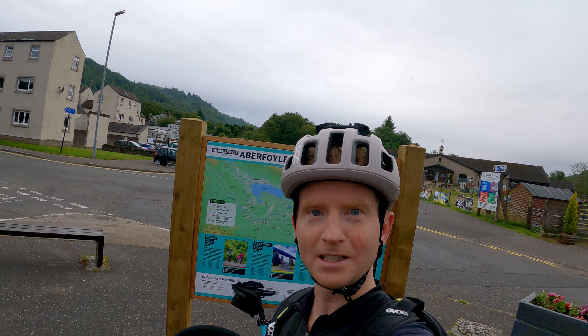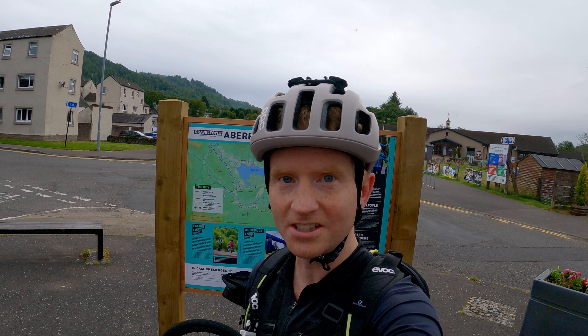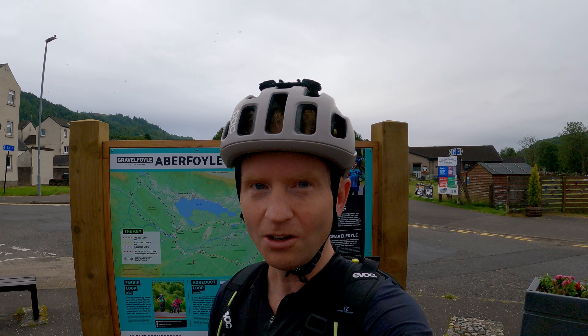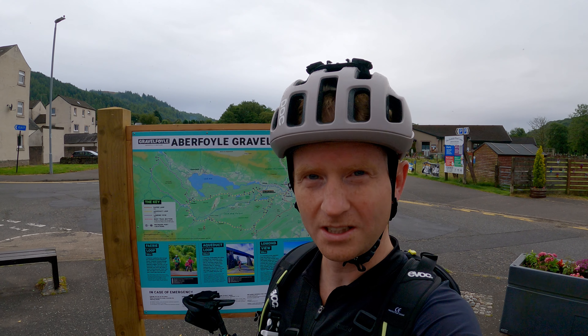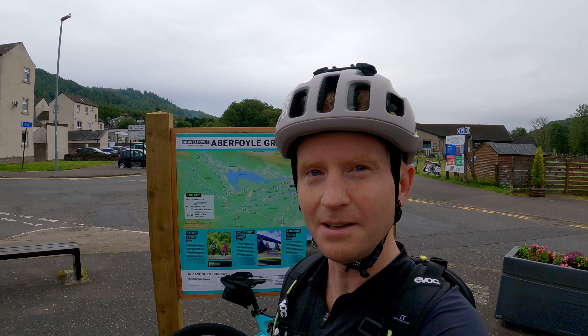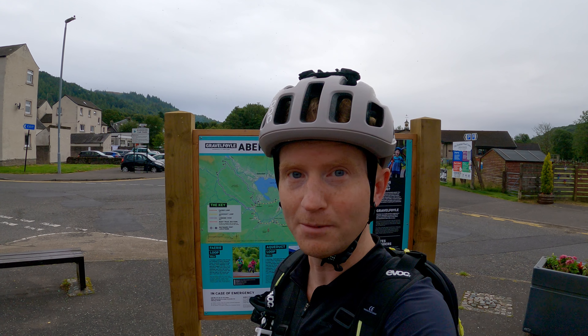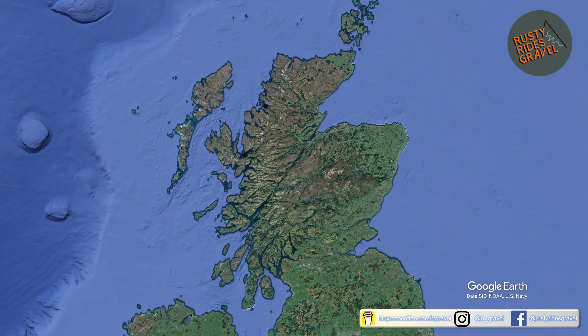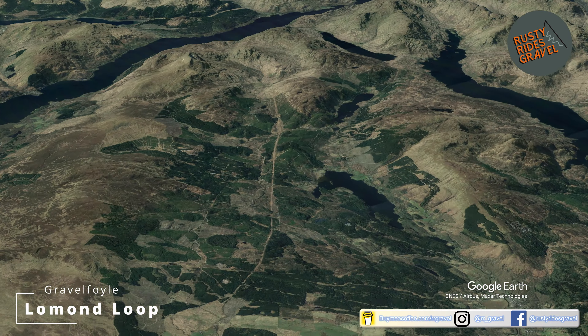Hi everyone, welcome back to the channel, welcome back to Rusty Rose Gravel, and welcome back to Aberfoyle, a place that needs no introduction. Of course I'm joking, always gotta do an introduction. So why am I standing here in front of a board surrounded by midges? Well, today we're going to do the Lomond Loop of the new waymarked gravel foil trails. The gravel foil waymark trails were launched in the summer of 2022 and offer three routes to explore.